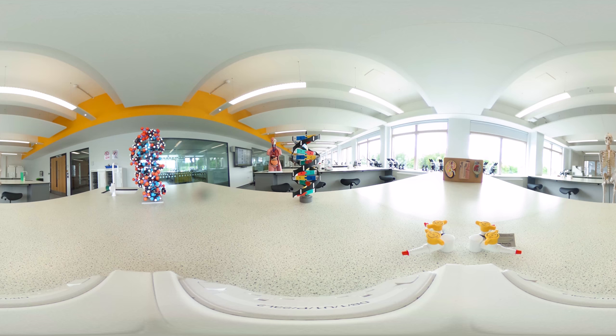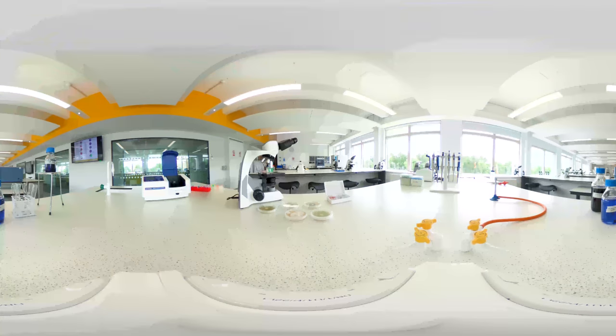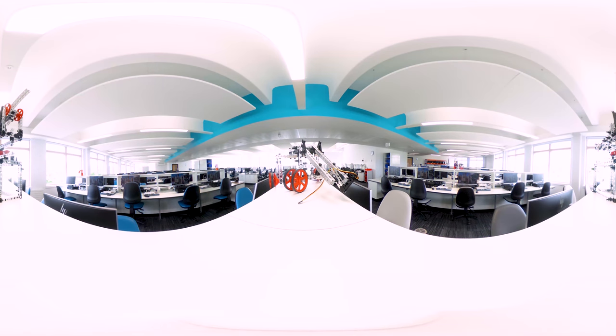The labs offer equipment for our science and engineering students. In these rooms they explore subjects such as microbiology and mechanical engineering.